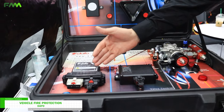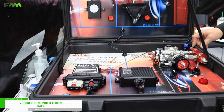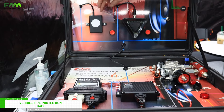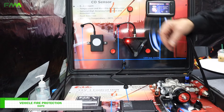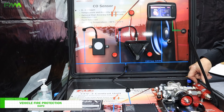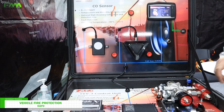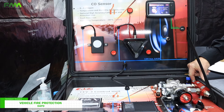Here we have the control unit, which is the heart of the system and connects all the components. We have a CO sensor — two different kinds of CO sensors. This CO sensor is IP65 classified.